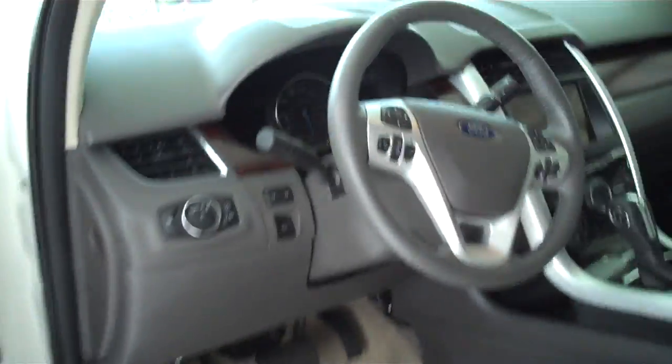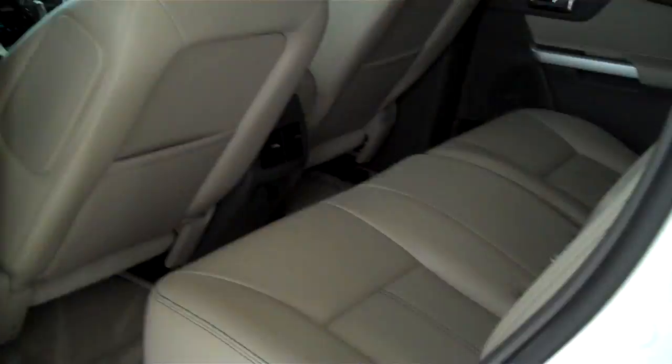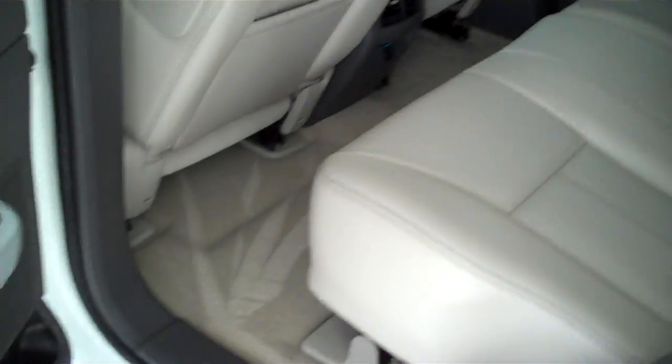This is a five passenger vehicle and has a full split bench seat in the back. I'll give you a little better shot of the rear moonroof.